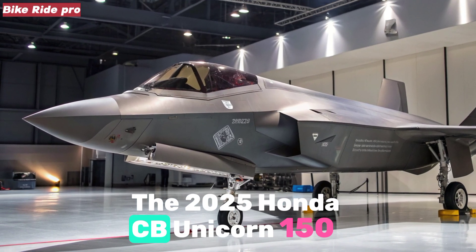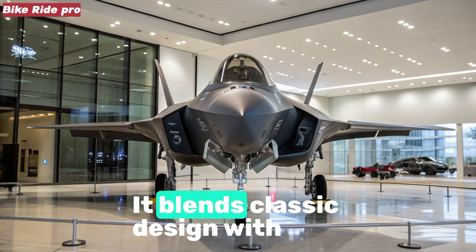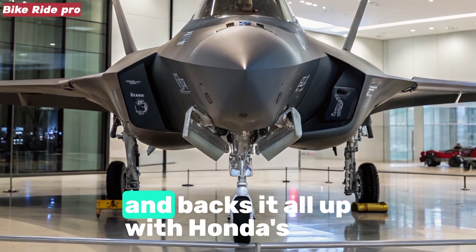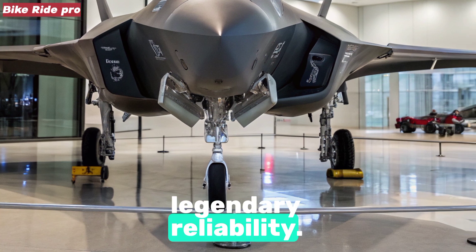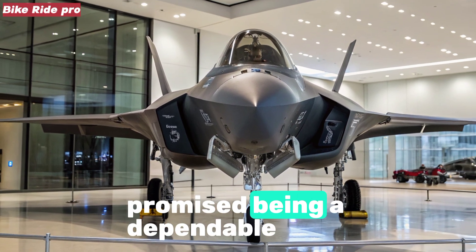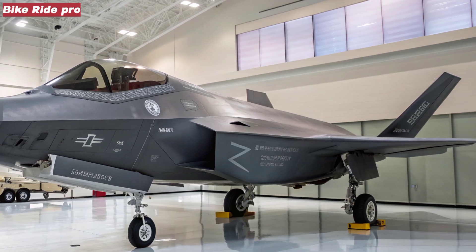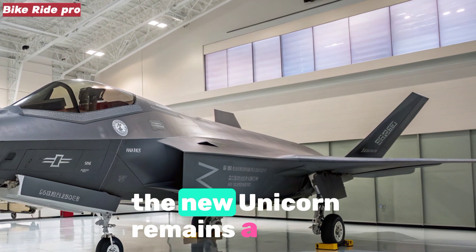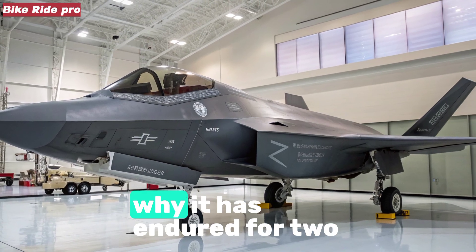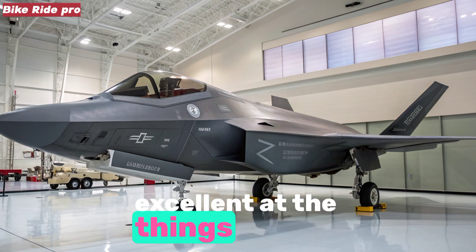Conclusion. The 2025 Honda CB Unicorn 150 continues to be the definition of a no-nonsense commuter motorcycle. It blends classic design with modern touches, delivers smooth and refined performance, ensures comfort over long distances, and backs it all up with Honda's legendary reliability. While it may not excite enthusiasts chasing outright power or aggressive styling, it excels at what it has always promised — being a dependable partner for daily life. For riders seeking a motorcycle that can handle the weekday grind, weekend errands, and even the occasional highway escape, the new Unicorn remains a trustworthy choice. At Bike Ride Pro, we believe that in 2025, the Unicorn has once again proven why it has endured for two decades — not by trying to be everything at once, but by being consistently excellent at the things that matter most to real riders.